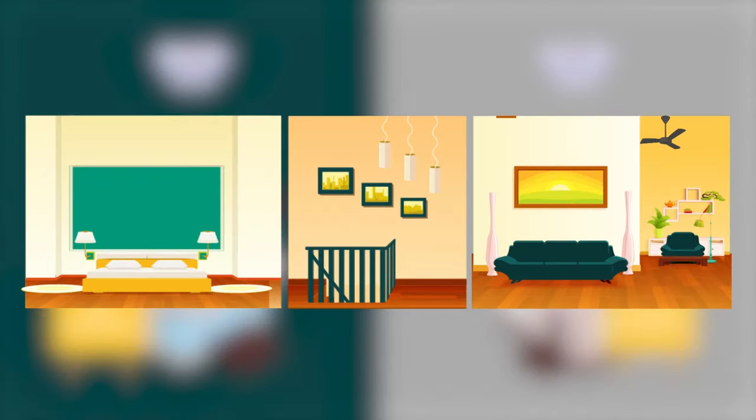Regulations prescribe where smoke alarms can be located. For example, where practical, smoke alarms must be placed on the ceiling and not within 300mm of a ceiling and wall corner, 300mm of a light fitting, 400mm of an air conditioning vent, or 400mm of the blades of a ceiling fan. The regulations contain further requirements on where smoke alarms can be positioned, in addition to those listed.